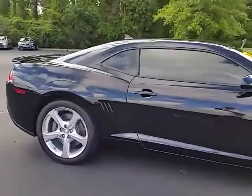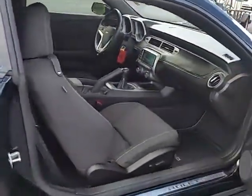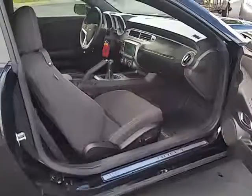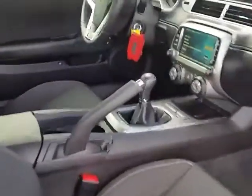Give you a quick walk around. Look on the inside — there's cloth interior but it has power adjustments on both front seats. Satellite radio.